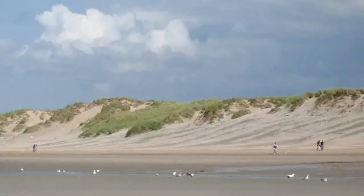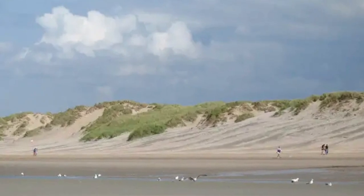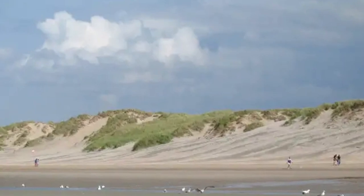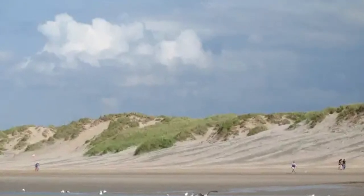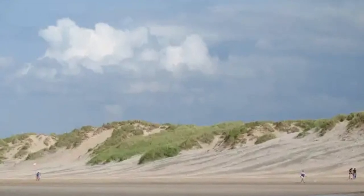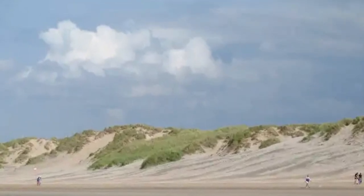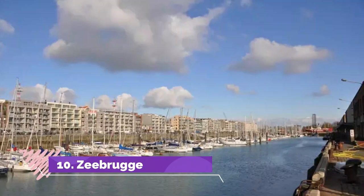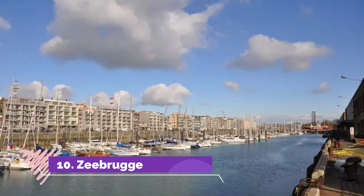Number nine: Koksijde. Koksijde is a small town located on the North Sea coast in the southwest Flemish province, belonging to West Flanders. You can spend your time here by going on boats and exploring the North Sea coast, or admiring the architecture in the small town. There are also a few art museums that you can visit, such as Museum Paul Delvaux, which is housed in an old farmhouse.